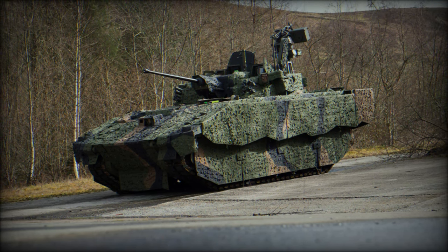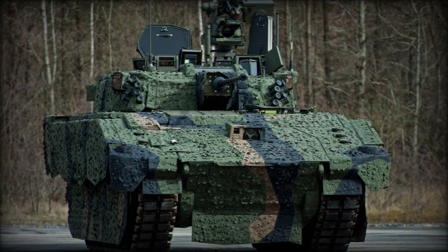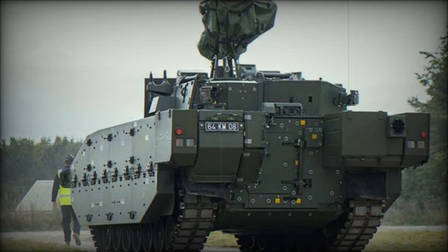This collaborative effort between the Army and industry has fostered significant advancements in engineering and defense technology, while also contributing to the UK economy. The Ajax program supports jobs across the defense sector and has bolstered innovation in British manufacturing.